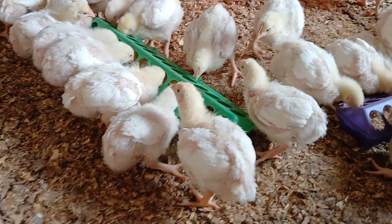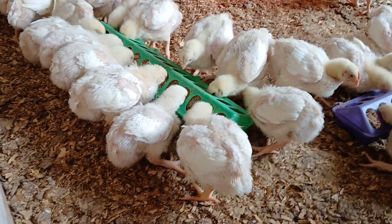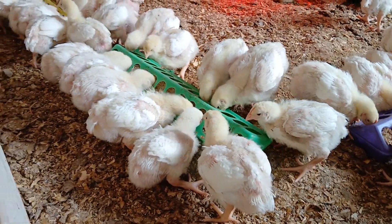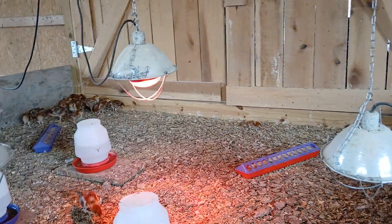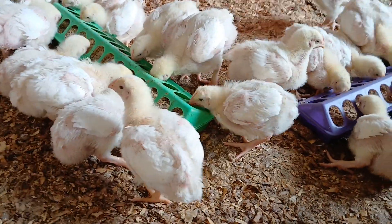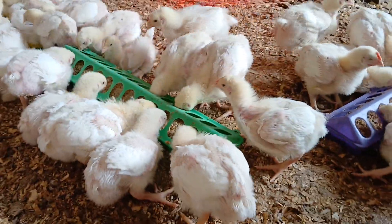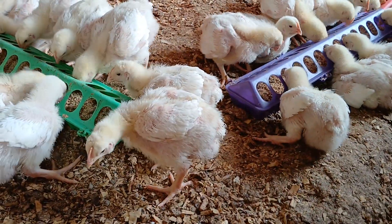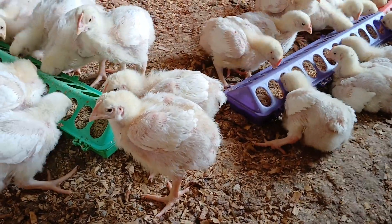The Rhode Island Red you saw, the smaller chick, is the same age as these but noticeably smaller. They're going to go into egg production and will start laying eggs at about five months old. These meat birds will actually go to be butchered at six weeks old — just 42 days.